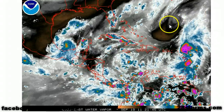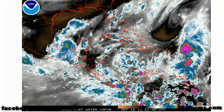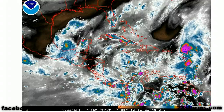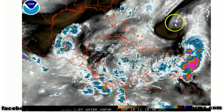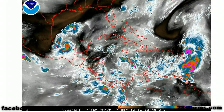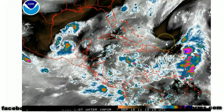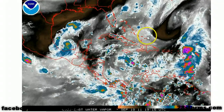This upper-level low located to the north of Puerto Rico is really keeping Tropical Storm Maria in check, and we're not expecting much intensification over the next 48 hours. However, the models continue to insist that this upper-level low will gradually begin to fill and eventually dissipate. So there is still a fairly good probability that we will see some intensification once it gets more into the southwest Atlantic.